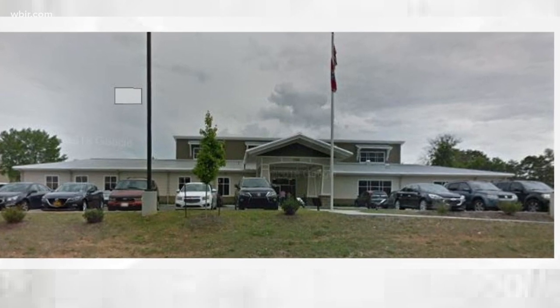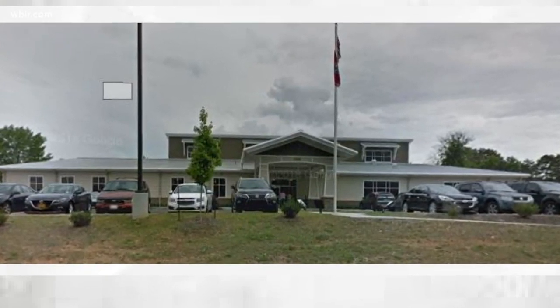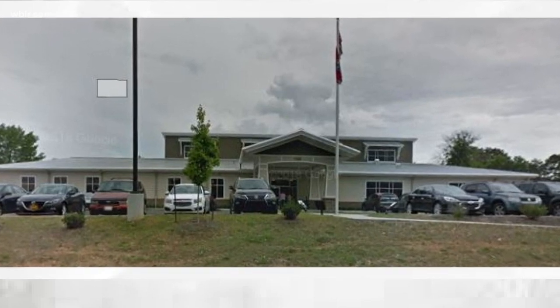Emory Valley Center empowers people with intellectual and developmental disabilities. Part of that mission is giving adults the tools they need to live in supportive housing or even to have a job. Crystal Hicks is in charge of operations over at the Emory Valley Center. Crystal, how does enabling technology fit into that mission?